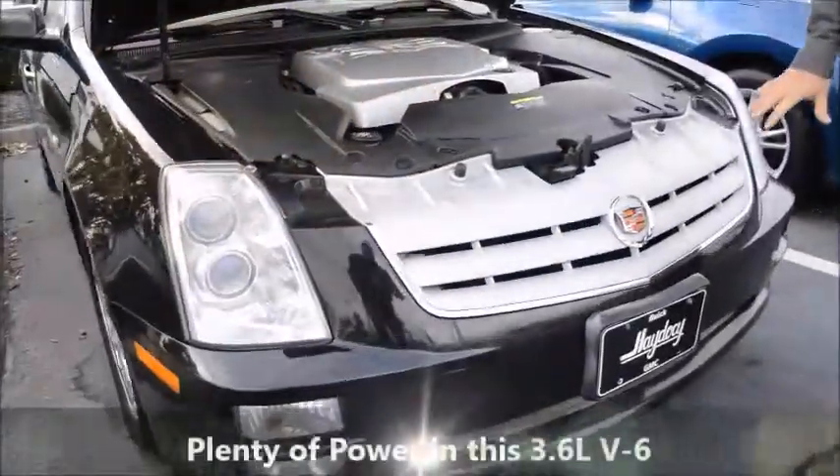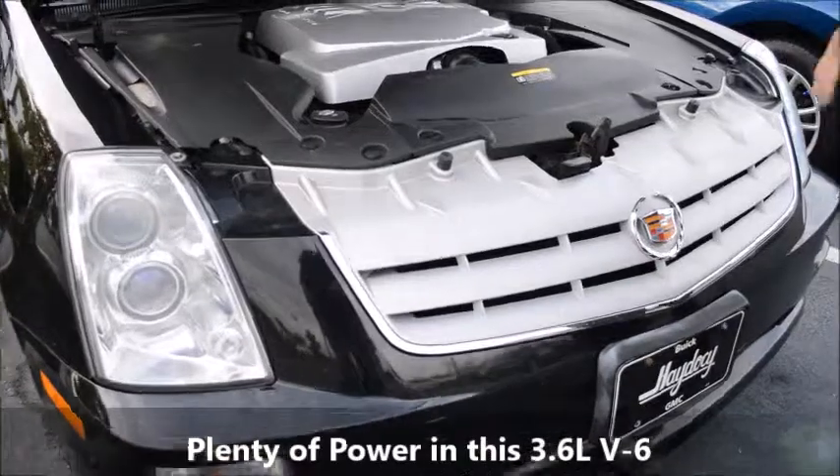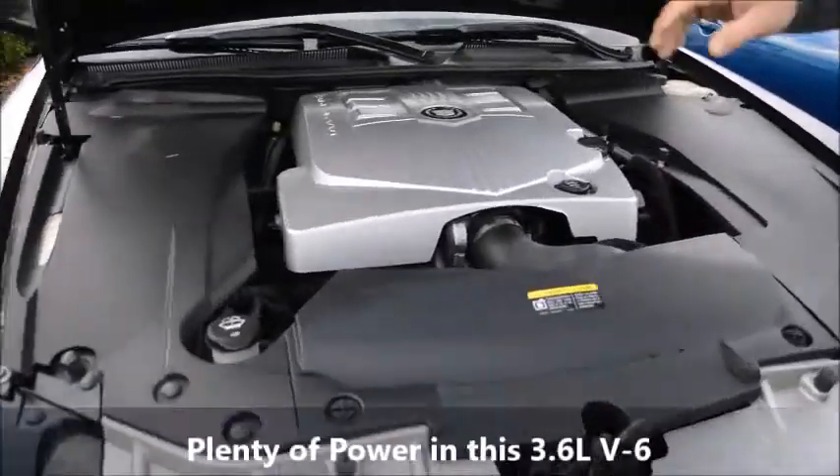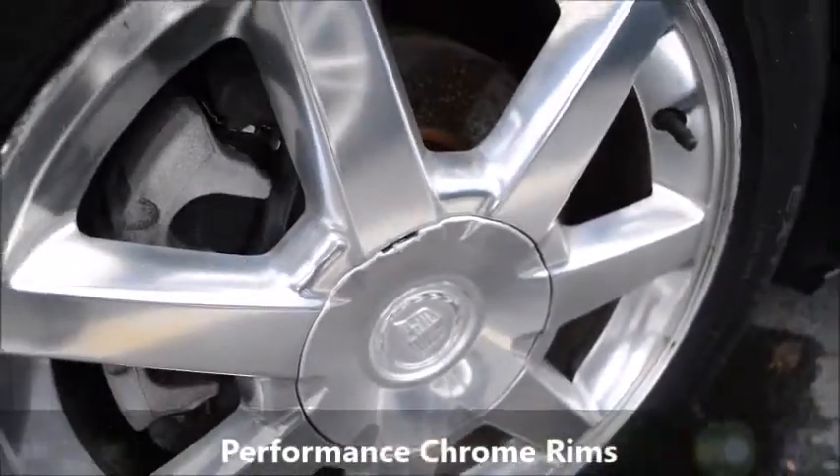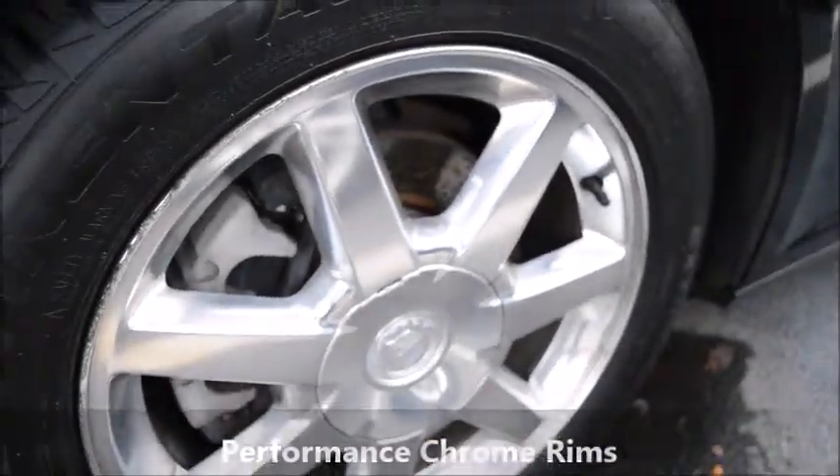As we go into the front of the vehicle, of course the famous Cadillac symbol, halogen headlights. This does have a 3.6 liter V6 motor. It has the nice performance chrome wheels on it. Not only does it give you a great look, great performance, and a great ride.